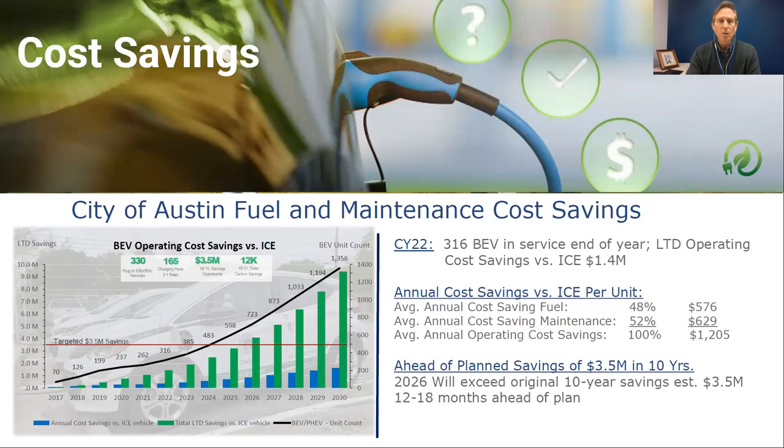We started this journey with a white paper around 2016 as part of a Smart City Challenge. Our hypothesis was that if we onboarded 330 battery electric vehicles and built out charging infrastructure — initially thinking two BEVs per charging port — we would save $3.5 million in fuel and maintenance over 10 years and save 12,000 metric tons of carbon output. We are well on our way; we're probably 12 to 18 months ahead of plan on arriving at that $3.5 million savings, which came from both fuel and maintenance, since EVs have far fewer moving parts.